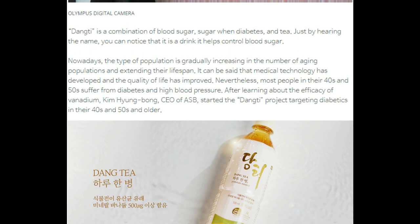Dang Tea is a combination of blood sugar, diabetes, and tea. Just by hearing the name, you can notice that there is a drink that helps control blood sugar. Nowadays, the type of population is gradually increasing in the number of aging populations and extending their lifespan.